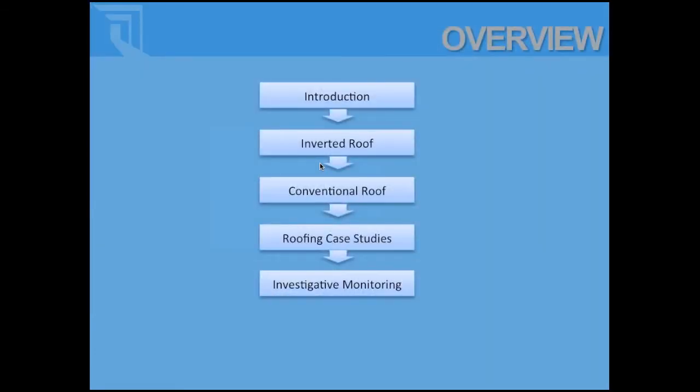Today I'll go through an introduction to SMT, inverted roof assemblies, conventional roof assemblies, and then some case studies. And if you're still interested and have time, we'll go into some of the investigative monitoring that we do.